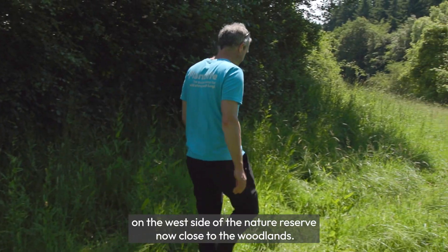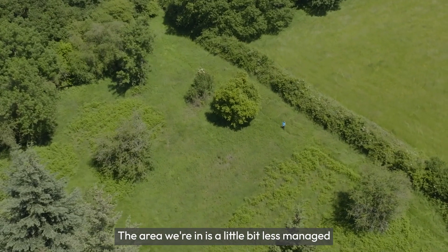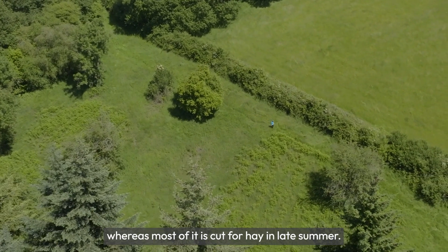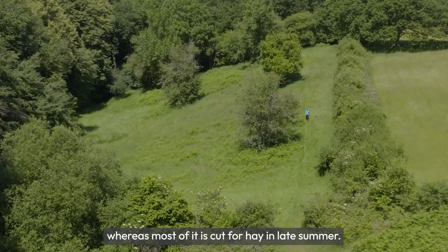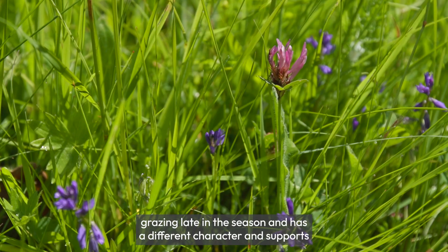We're over on the west side of the nature reserve now, close to the woodland. This area is a little bit less managed than the rest of the reserve — whereas most of it is cut for hay in late summer, this area isn't cut; it just gets a little bit of cattle grazing late in the season.